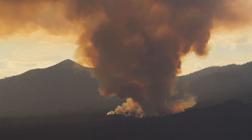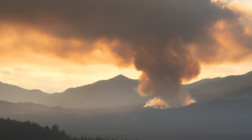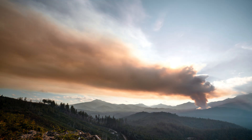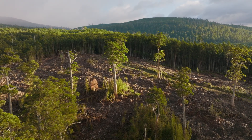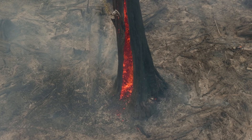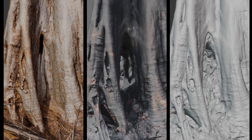Each autumn, Forestry Tasmania ignites high-intensity fires to incinerate the waste material that remains after logging. Not only are these fires releasing vast amounts of carbon into our atmosphere that took centuries to sequester, they are also stressing, damaging and killing retained large trees. We have conducted pre- and post-fire photogrammetry scans of these trees to clearly demonstrate that fire is harmful.